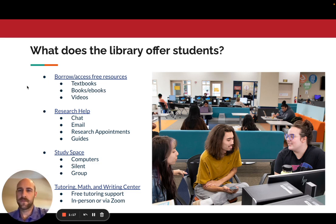So what does the library offer students? You can borrow and access free resources such as textbooks, books or ebooks, and videos — available online and in person. You can get research help through our chat service, email, one-on-one research appointments, and research guides geared towards specific subjects and classes. We have study spaces available in the library, tons of computers, silent study areas, and reservable group study rooms. The library building also has the tutoring, math, and writing center where you can get free tutoring support both in person and via Zoom.